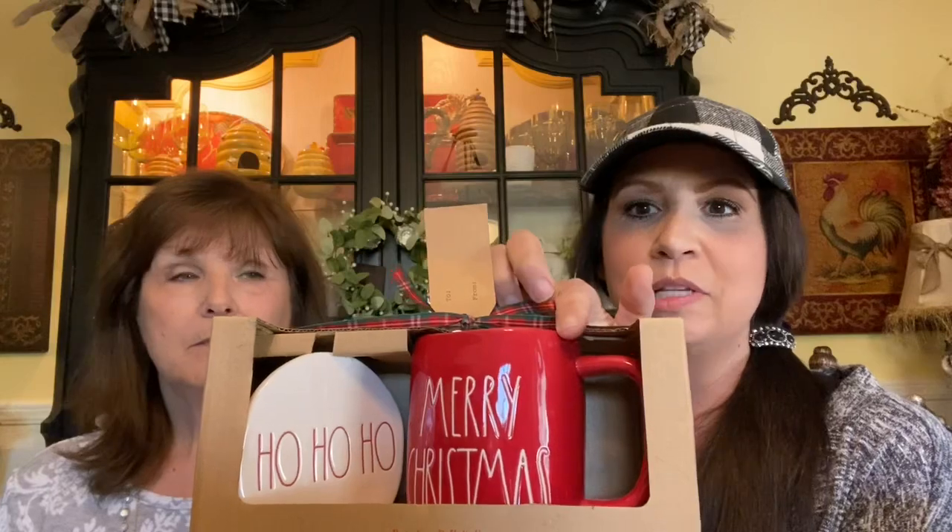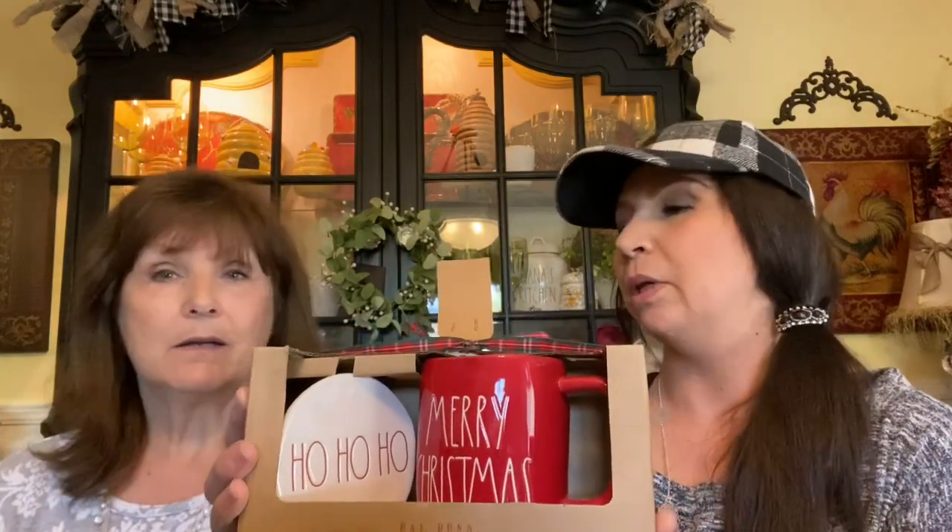I'm not buying a whole lot — I have a ton of Rae Dunn already. But there were a few red pieces I didn't get last year that I'd like to have. I needed a few more red mugs, so I got the Merry Christmas one. It came with this really cute little coaster that says Ho Ho Ho. I haven't seen them pre-packaged like that before. This was $9.99 also.